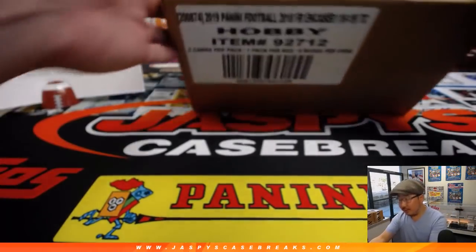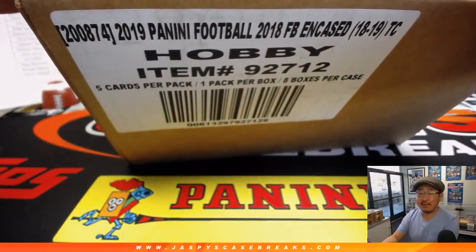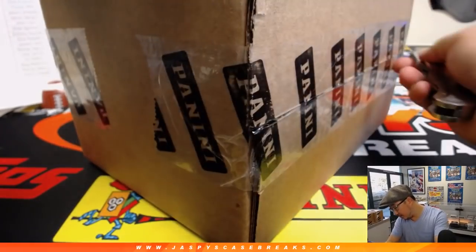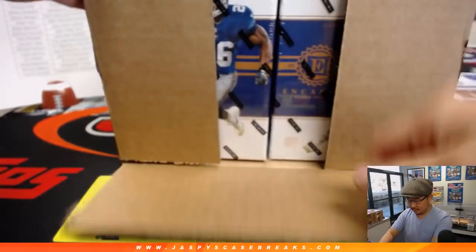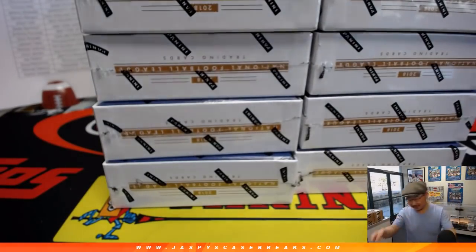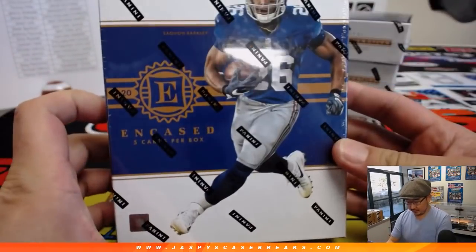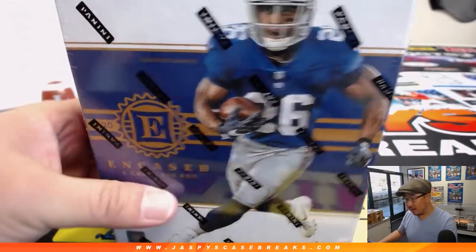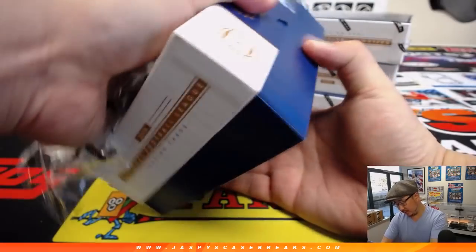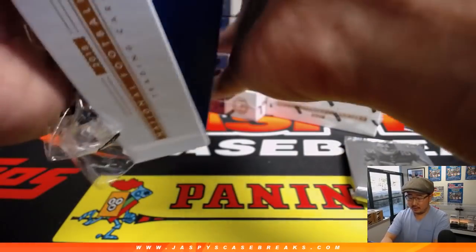All right, so there it is — there's the case right here, 2018 Panini Encased Football. Eight boxes per case, five cards per pack, one pack per box. We'll do all the graded cards last, all at once. Good luck, everybody.